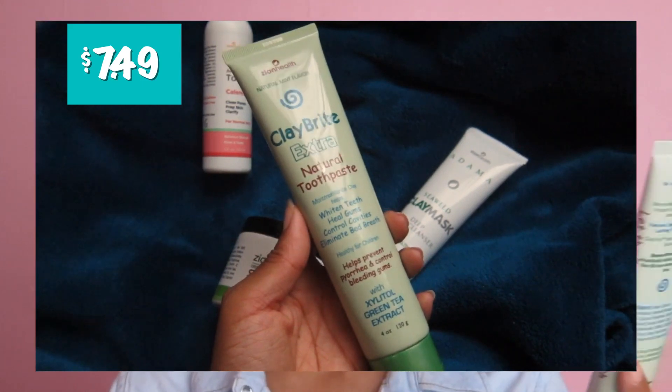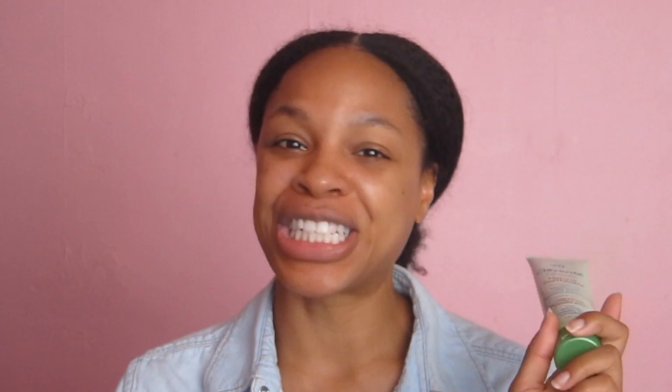This is a toothpaste from Clay Bright — it says 'Clay Bright Extra Natural Toothpaste: heal gums, control cavities, eliminate bad breath.' The thing about natural toothpaste that always gets me is the thin consistency — regular toothpaste is always foamy and thick, but all the natural ones I've come across are usually pretty thin, and this one is too. In the couple days I've used it, I actually feel like it's okay, it doesn't leave a weird taste. It's funny — it's brown, it looks like chocolate mousse. It doesn't leave my teeth feeling sensitive, and they look extra shiny and white after.